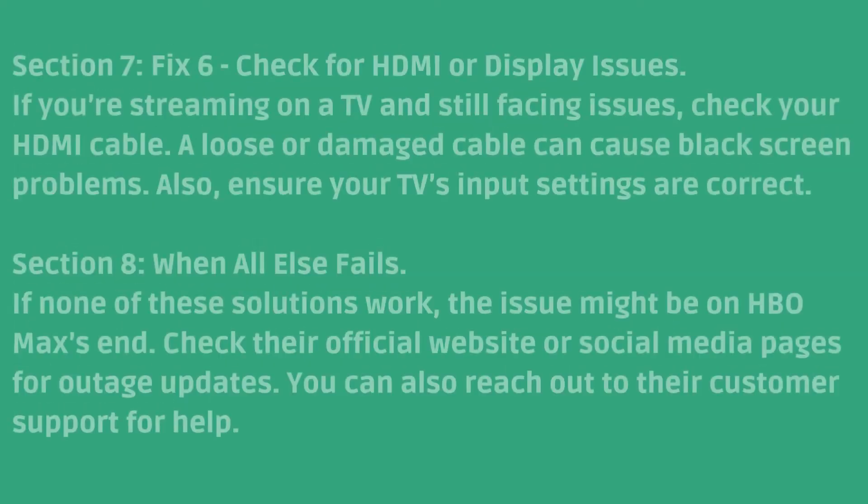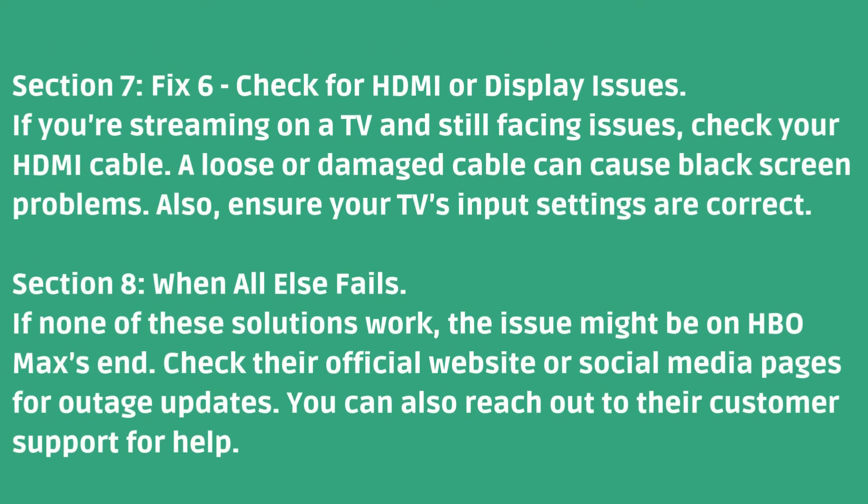When all else fails: If none of these solutions work, the issue might be on HBO Max's end. Check their official website or social media pages for outage updates. You can also reach out to their customer support for help.